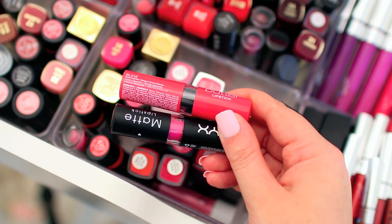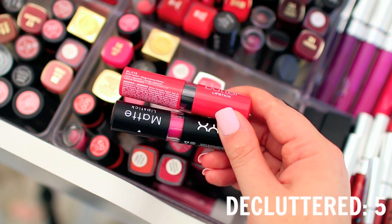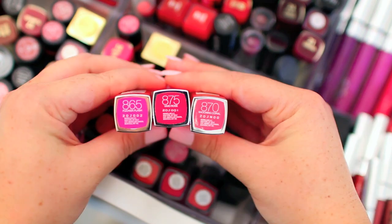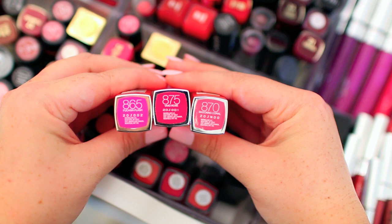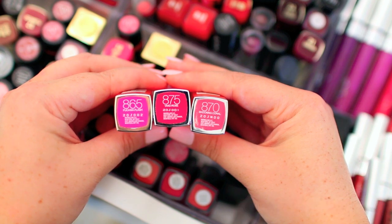I love the NYX matte lipsticks, so I'm definitely going to hang on to that one — I love that color. I love the NYX Butter lipsticks as well, but I never wear that one, so I'm going to pass that one along to somebody else. The Maybelline Vivids are definitely some of my favorites — I love the formula, they're so pigmented — but I just don't really wear Fuchsia Flash or Shocking Coral very much anymore, so I'm going to declutter those two and hang on to Vivid Rose.